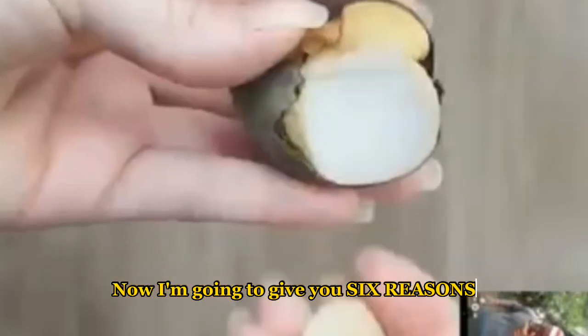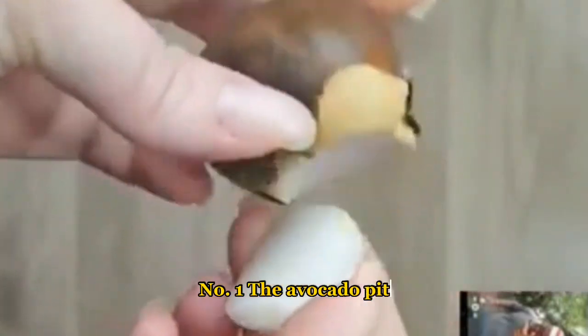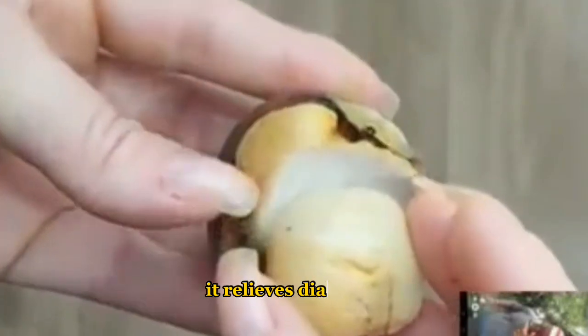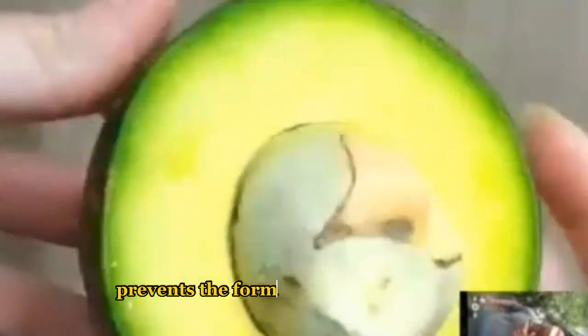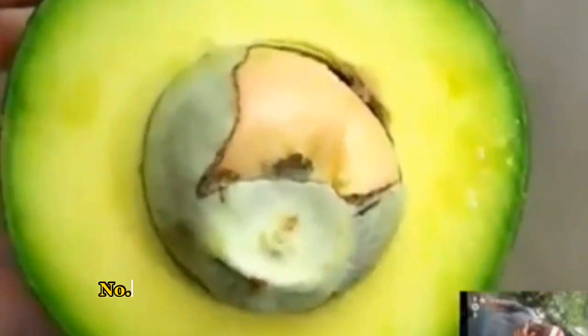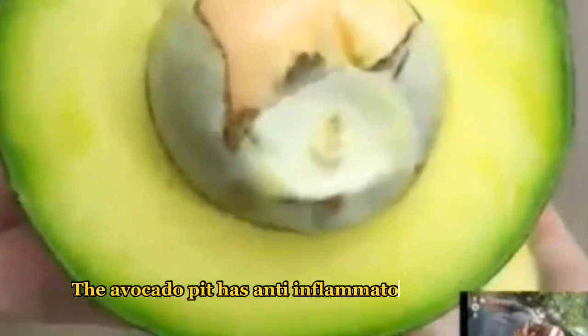Now I'm going to give you six reasons to start using avocado seeds today. Number one: the avocado pit can be of great help with different stomach problems — it relieves diarrhea, gastrointestinal inflammations, prevents the formation of gastric ulcers, and bacterial and viral diseases. Number two: it increases the body's defenses, strengthening the immune system.